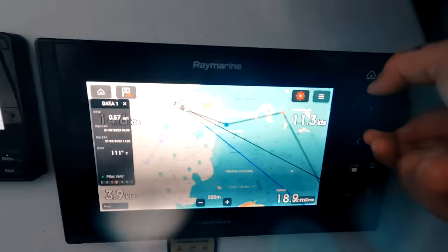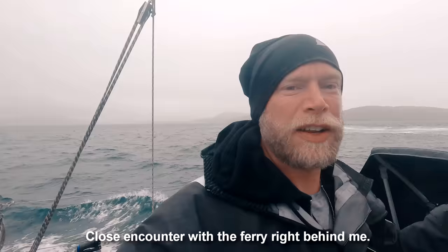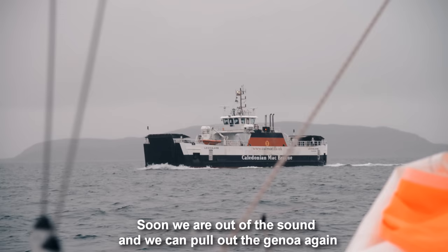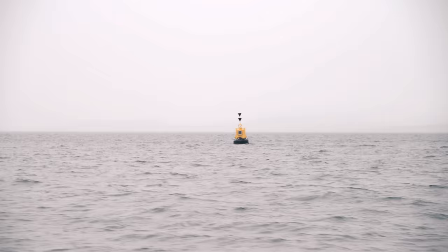Now let's head into the Sound of Barra. Some locals were greeting me as we sailed through the sound on a rapidly following current. We are soon out of the sound and we can pull out the genoa again and get going southwards to Barra, to Castle Bay.